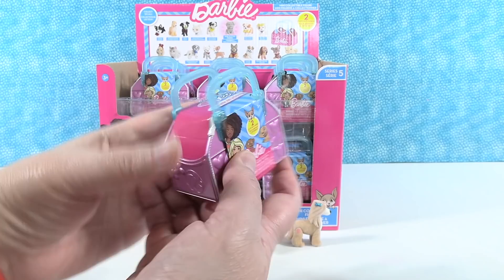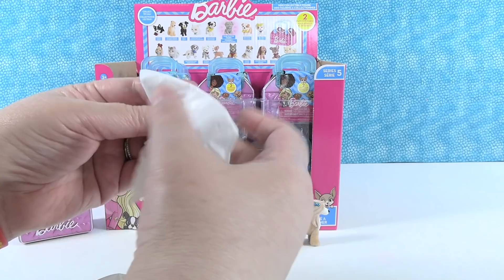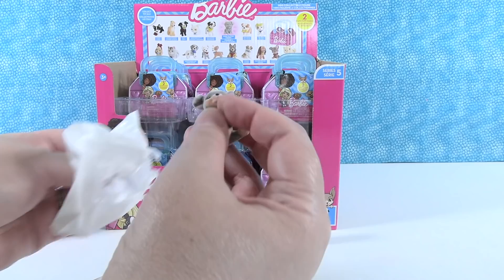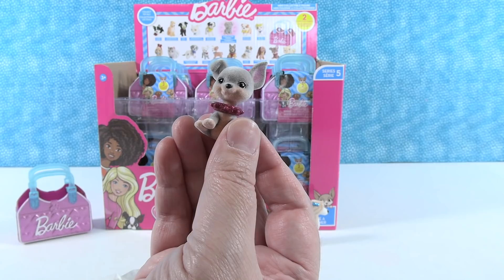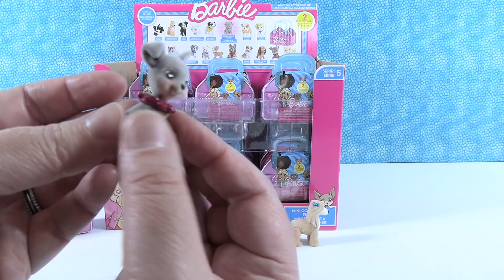Next they're hoping for a kitty or a German Shepherd. They open a cute little puppy — checking the list, it's a Miniature Pinscher. So cute and tiny. Paul likes how big its collar is for how little the puppy is, and notes the little floppy ear.